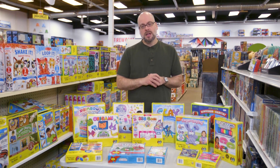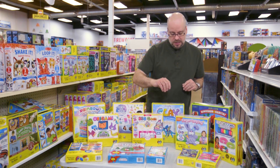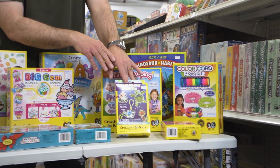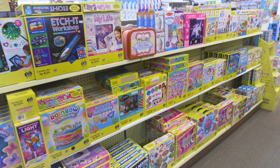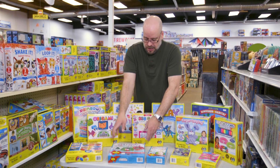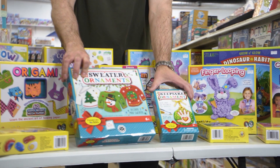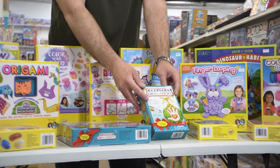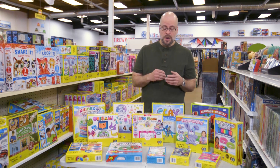Among the Creativity for Kids line, they do have a lot of different sizes of projects. You can see here some of the bigger boxes. They also have a line of smaller projects that come in a slightly smaller box at a little bit of a lower price point, which would be great for stocking stuffers or little gifts for birthdays, things like that. They even have some projects oriented more towards the holidays — for example, these ones are more Christmas themed. You can create small sweater ornaments or keepsake ornaments, another great option for kids to make and give as gifts around the holidays.